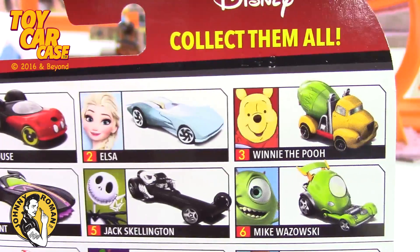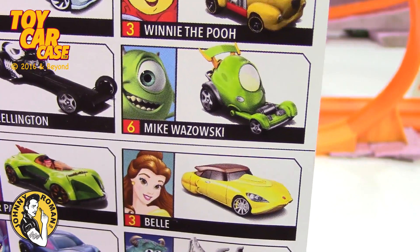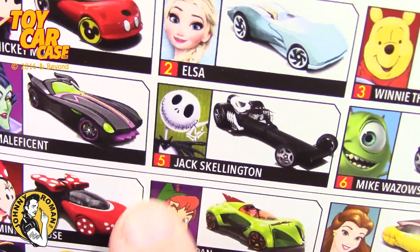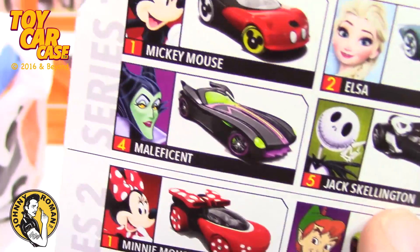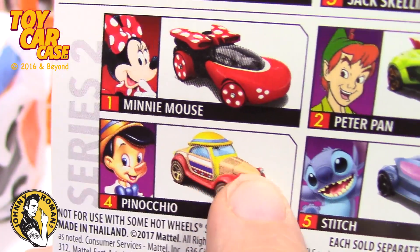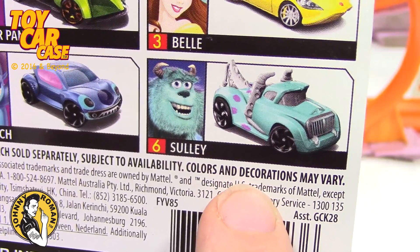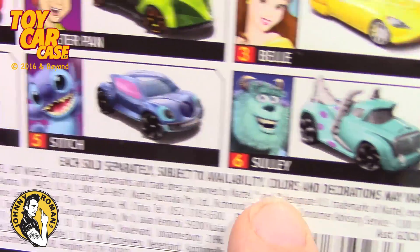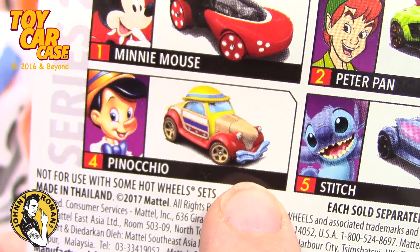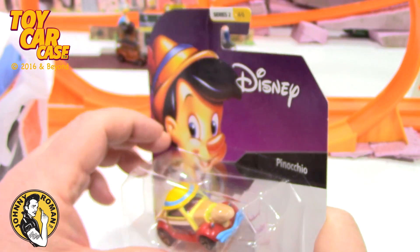Here are all the different ones in the series — which is pretty wild. You've got Elsa, Winnie the Pooh, Mike Wazowski, Jack Skeleton — that would be a cool one to find — Maleficent, Minnie, Peter Pan, Bell, Sully — that would be a cool one to find too — Stitch. The girls like Stitch. That is so cool. And then this Pinocchio one, so let's open her up and see what we got.